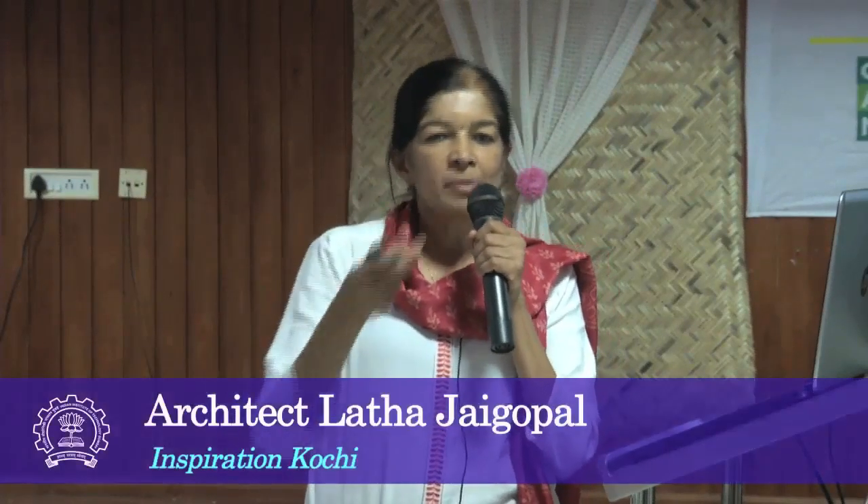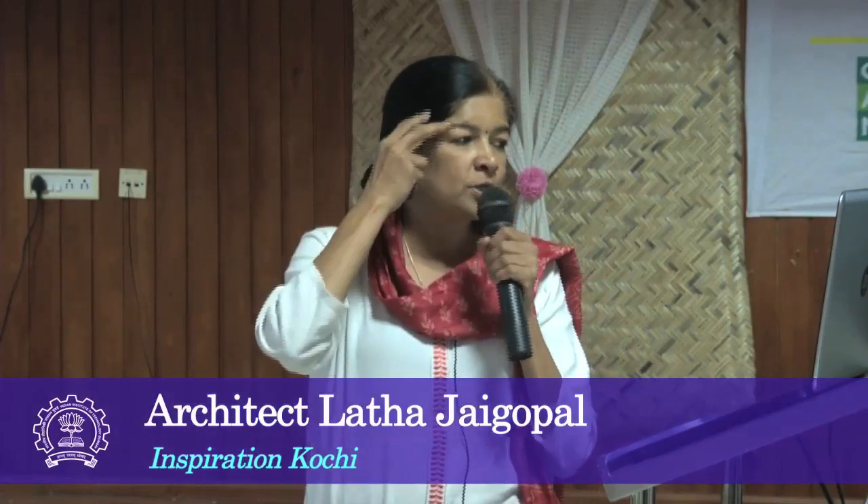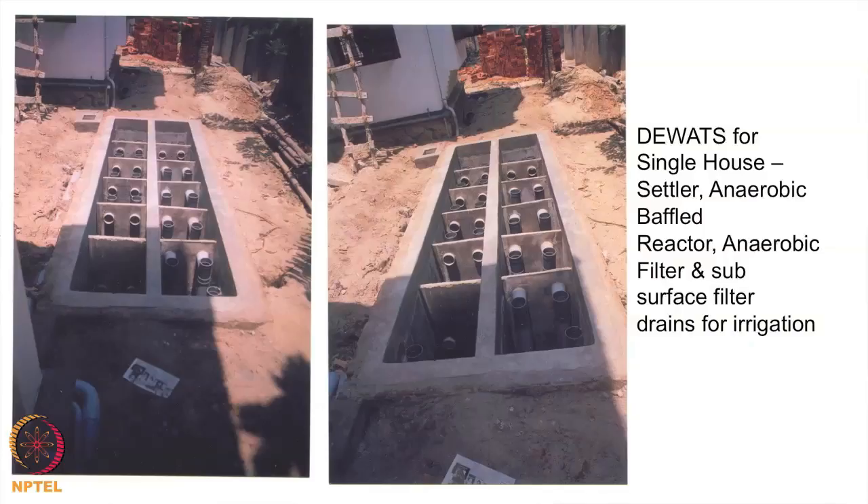We have been working for the last several years trying to experiment DEWATS applications in different contexts. These were some of the initial units where we tried doing it for a single household, working with basic masonry constructions before the prefabrication days. Now we are moving towards prefabricated single household systems. These were probably over-designed at that time, but trying to have the system of connected settlers, the baffle reactor and aerobic filter — we have done about 10-15 systems like this and they are working reasonably well.